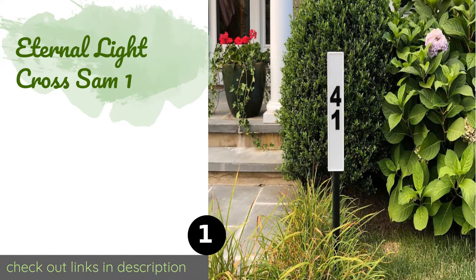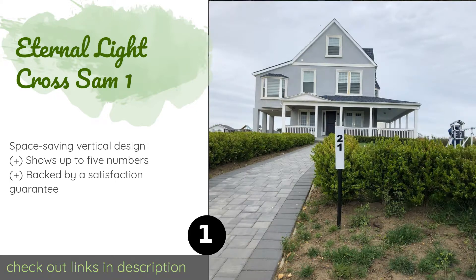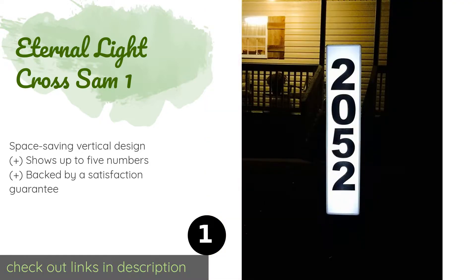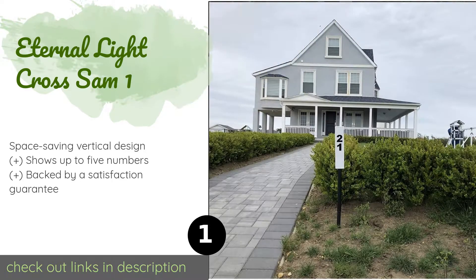The first product on our list is the Eternal Light Cross SAM One. With the Eternal Light Cross SAM One staked on your property, no one will ever miss your home as they stroll or drive by. Its sizable 15 by 5 inch face displays large numerals clearly and glows brightly for many hours after sundown.